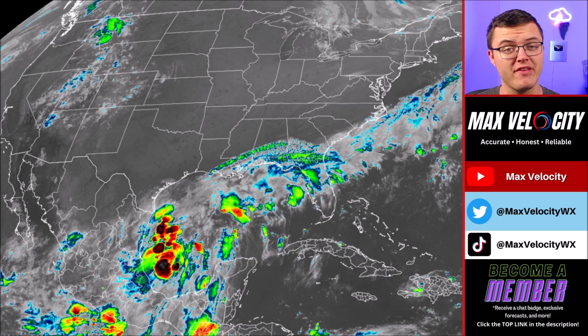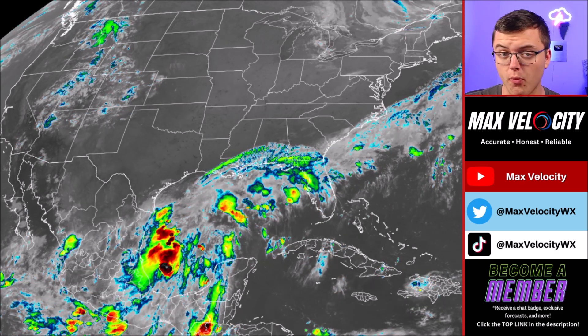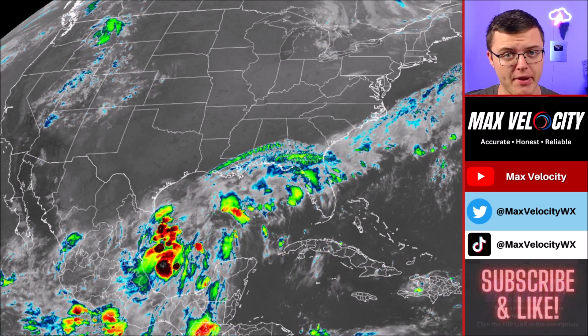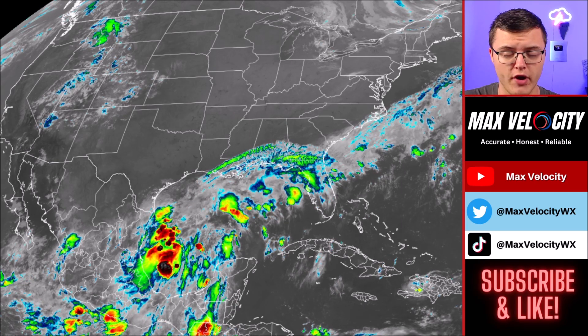In today's forecast, we're going to break down exactly where this particular storm will be heading, where it'll bring impacts, how intense it's going to get, and also what we think will happen after it makes landfall, including the potential for tornadoes.